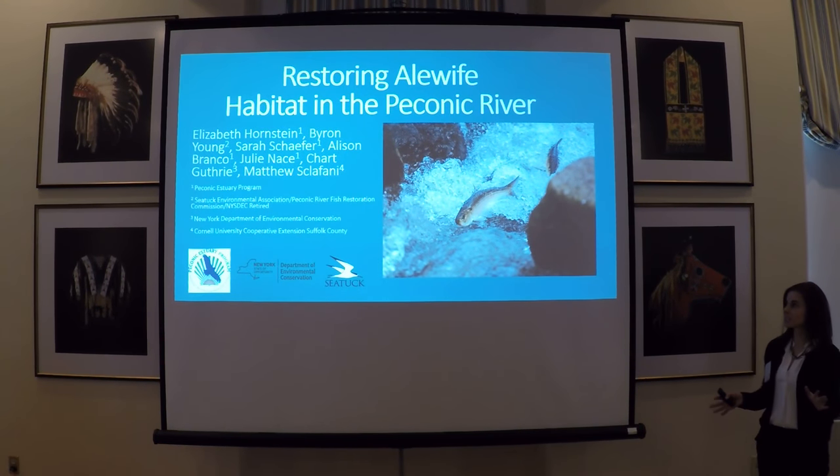Before I get started, I just want to say that I've only been working with the County Estuary Program on these habitat restoration efforts for a little over a year now, and there are a lot of authors listed on here that have been working on these efforts a lot longer than me and really deserve much of the credit.